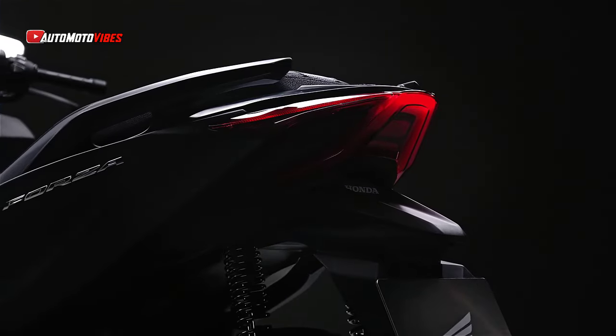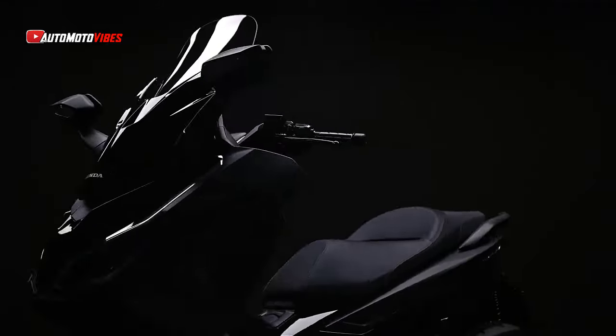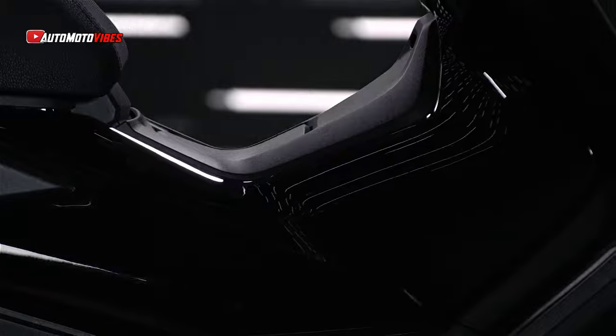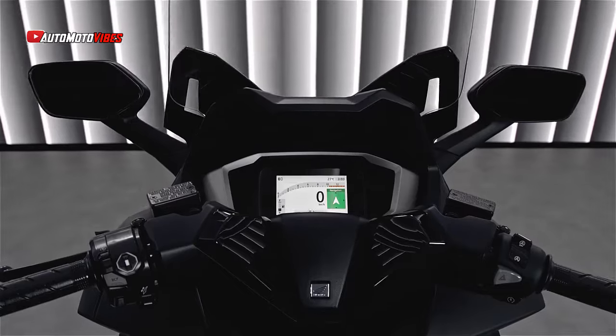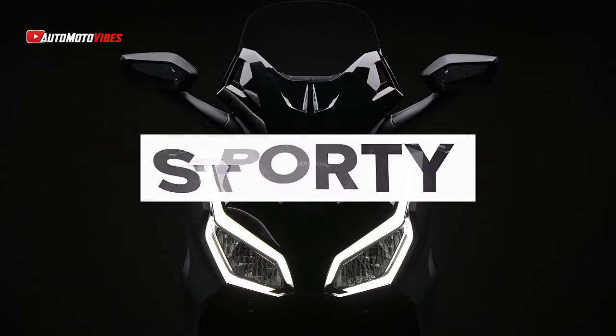Introducing the new 2025 Honda Forza 125, the ultimate urban GT scooter. The Honda Forza 125 stands as a premium sports GT scooter, designed to meet the needs of urban riders with style, performance, and practicality.